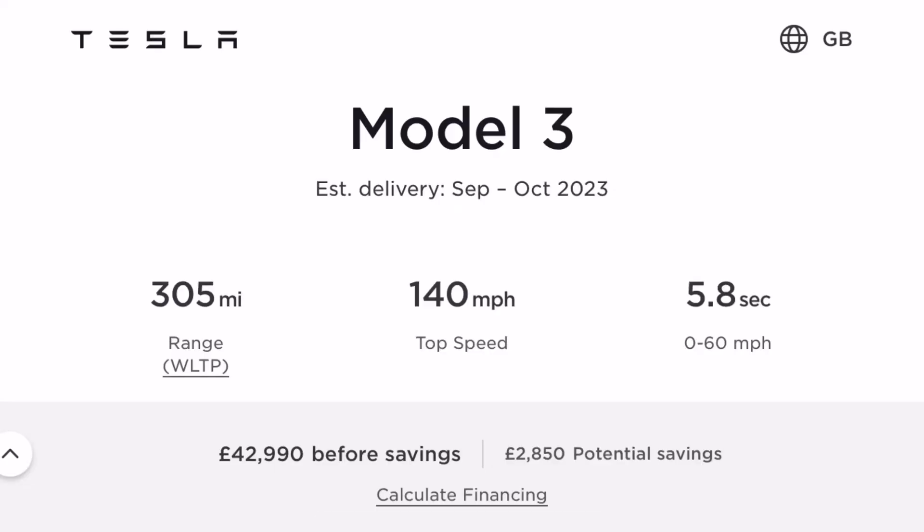If you buy a new Tesla Model 3 today in the UK it will cost you £42,999 — much dearer than most places in the world because of our VAT — and that's in white. The range on the touchscreen will be 305 miles according to Tesla.